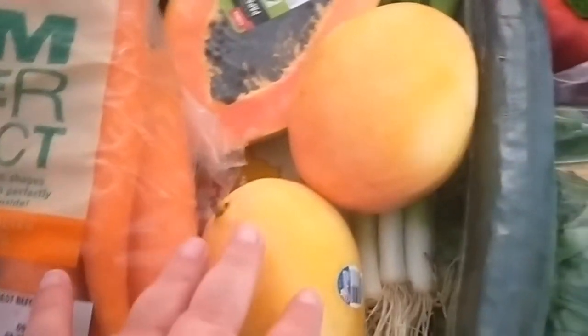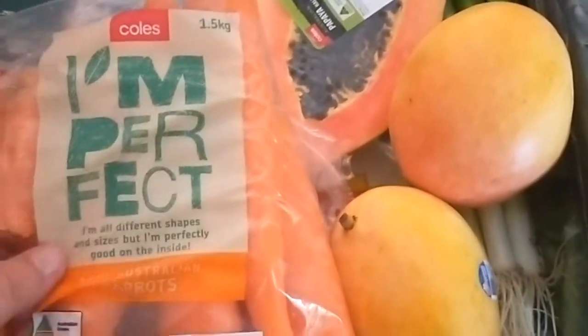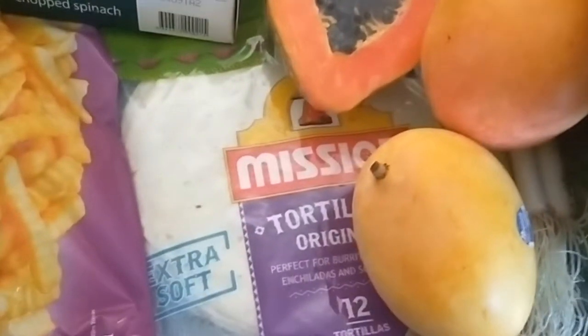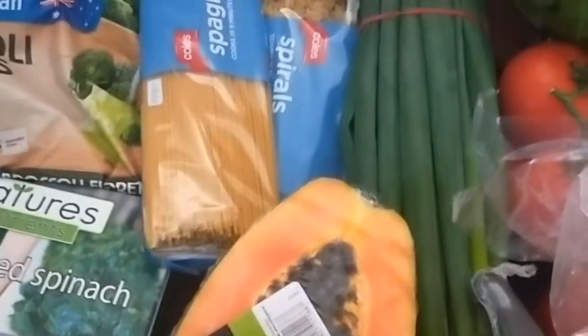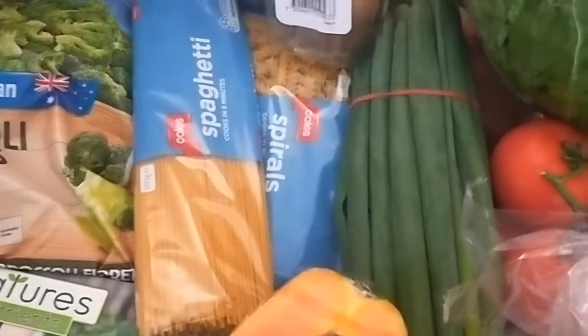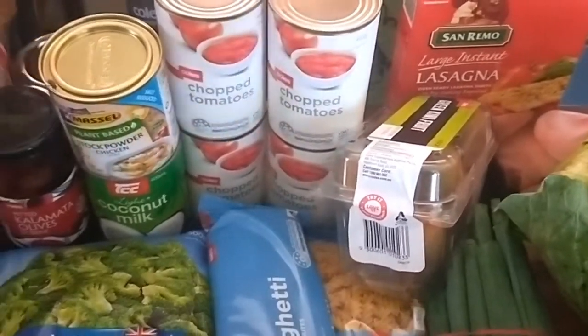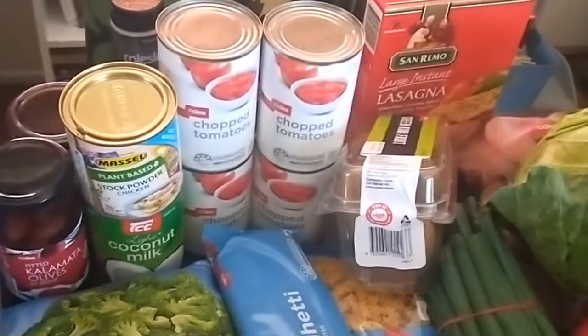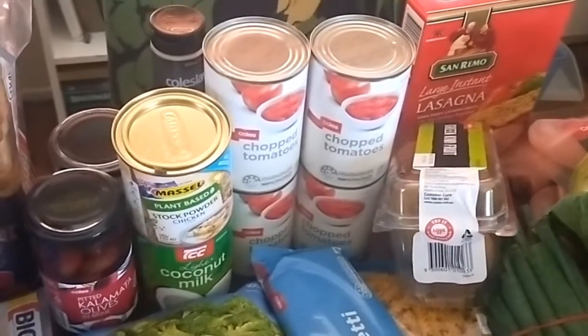Some kiwi fruit, lasagna noodles, shallots, Lebanese cucumber, two mangoes, half a papaya, a one-and-a-half kilo bag of carrots which works out cheap and there's nothing wrong with them, some tortillas, frozen chopped spinach, spiral pasta and spaghetti, and four tins of chopped tomatoes — the Coles home brand ones. The only difference is they don't have a ring pull, so you need a can opener.